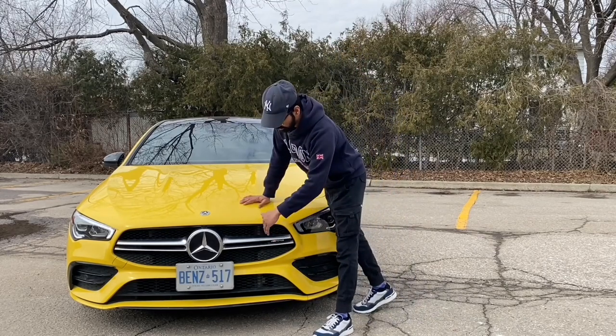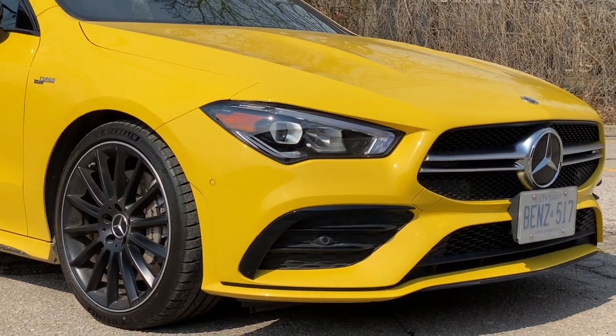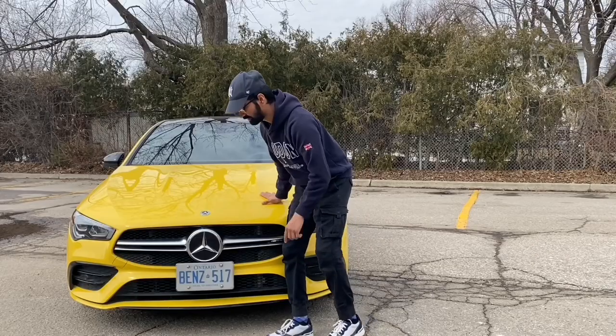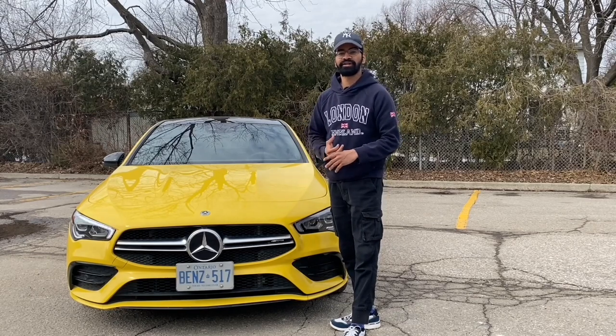On the front, you have the Mercedes vertical-slat grille, which is my preferred style. Today, many vehicles are going with that traditional grille look — I think it's a refreshing look. One thing I noticed is that this vehicle is not fully loaded, but most of the options fitted are driving and sport related.